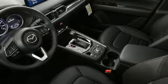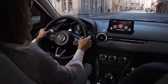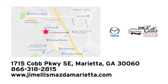Stop in for a test drive and make it yours today. At Jim Ellis Mazda Marietta, we prove every day that buying a car can be an enjoyable experience. We're conveniently located near Dobbins Air Force Base on Cobb Parkway.